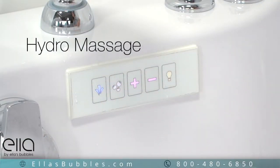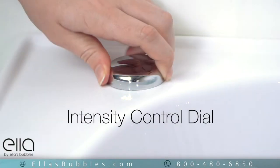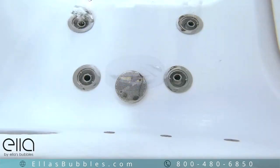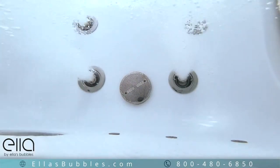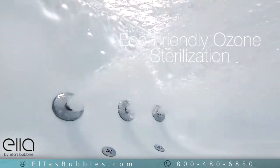Hydra Massage comes with an inline water heater and an intensity control dial to adjust the power of the jet stream. Eco-friendly ozone sterilization helps keep your tub sanitary.